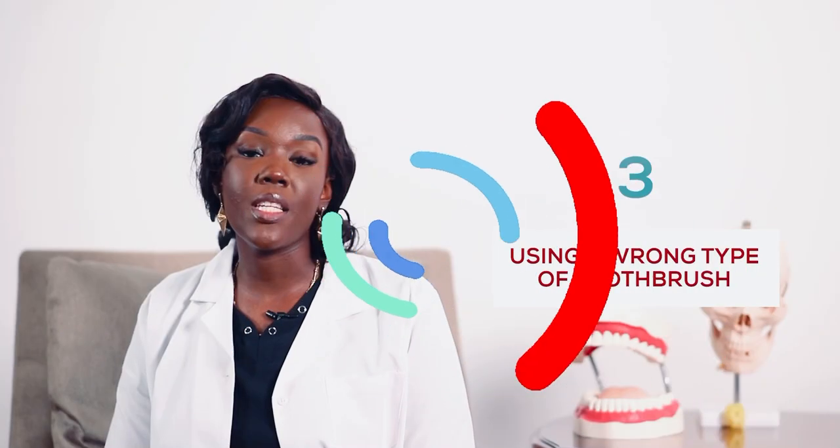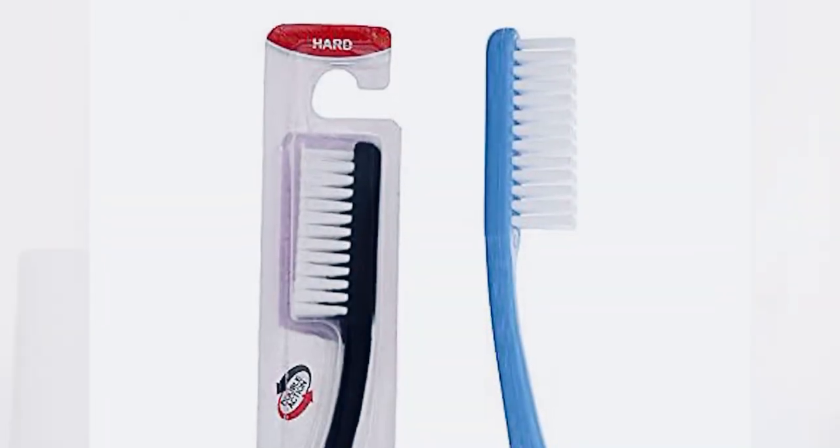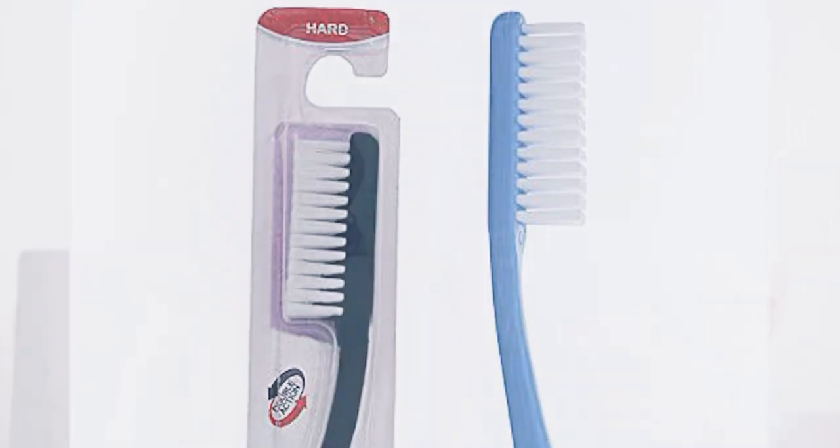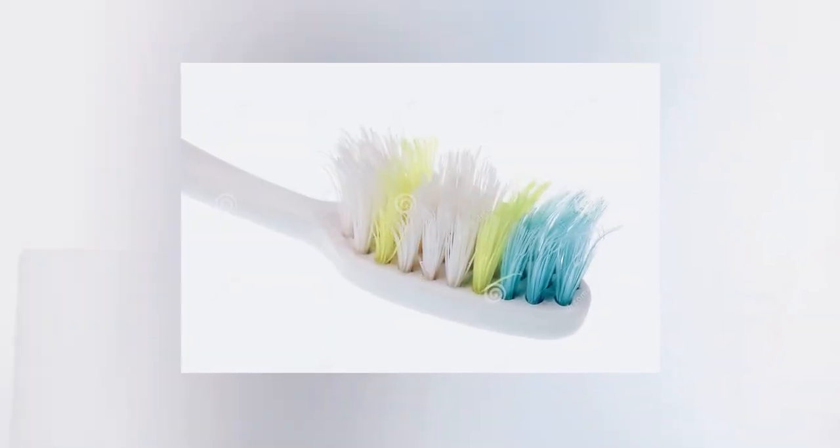A third cause of bleeding gums is using the wrong type of toothbrush — specifically the hard bristle toothbrush — or using a worn-out toothbrush. That does nothing for you; it just damages your gums and causes them to bleed every time you brush. That's why in our last session on toothbrushing techniques we discussed that you have to change your toothbrush every three to four months, and you have to go for a soft or medium bristle toothbrush as opposed to the hard bristle toothbrush.